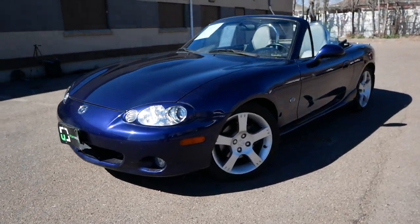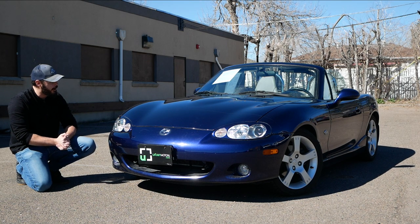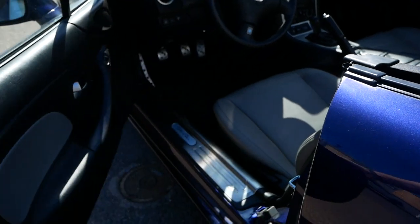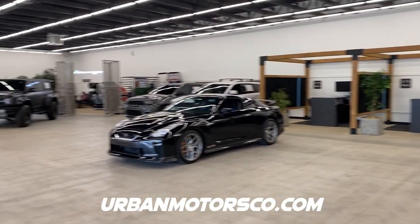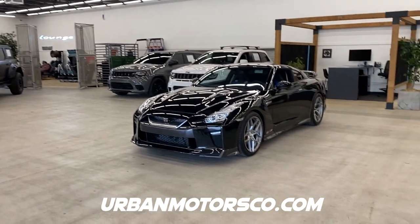In this video we're going to talk about the front end design, the side and the rear, and also the interior of this cute little Miata. Then we're going to take it for a drive. Huge thanks to Stefan of Urban Motors for letting me review this car — they have a very cool selection of unique cars for sale at urbanmotorsco.com.